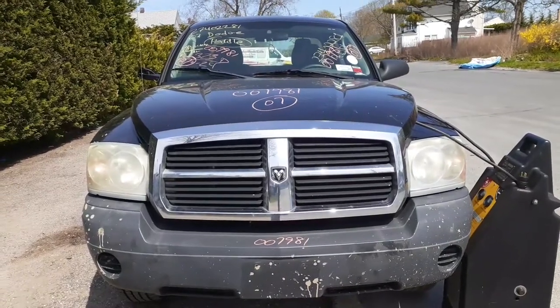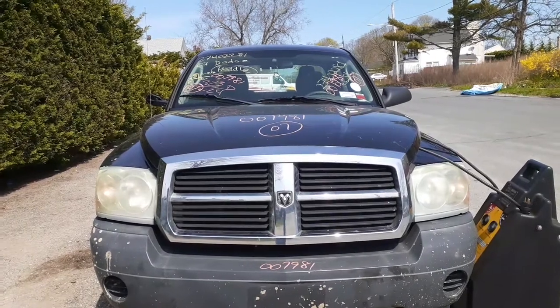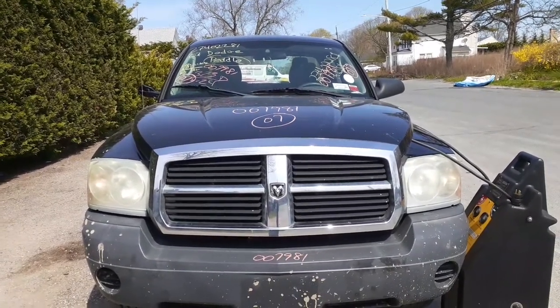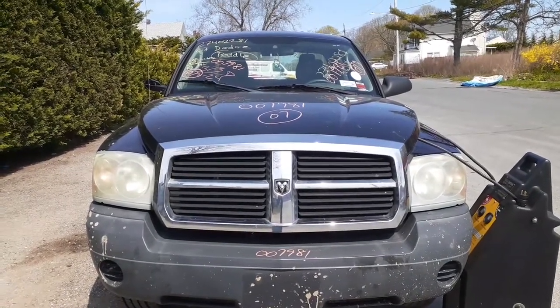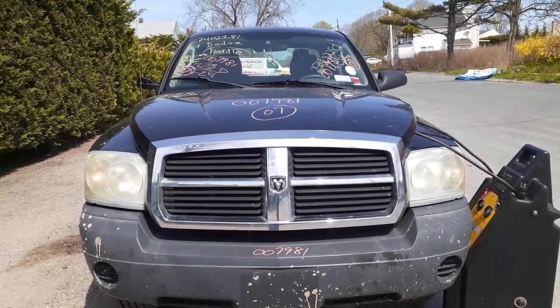Newest arrival to the fleet here: 2007 Dodge Dakota ST pickup. It is a club cab, stock number 7981. It's got a 3.7 automatic 4x4. It's a 3.92 gear ratio.